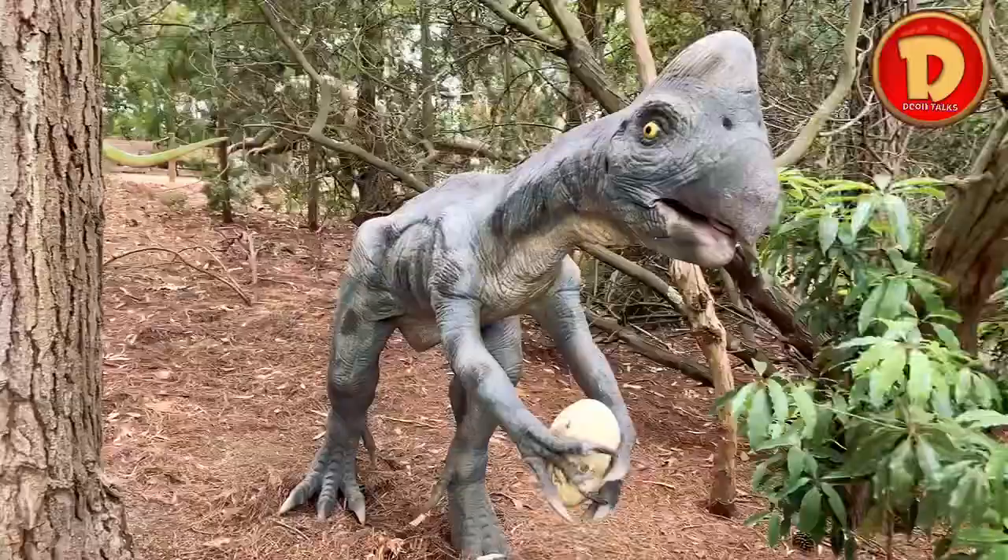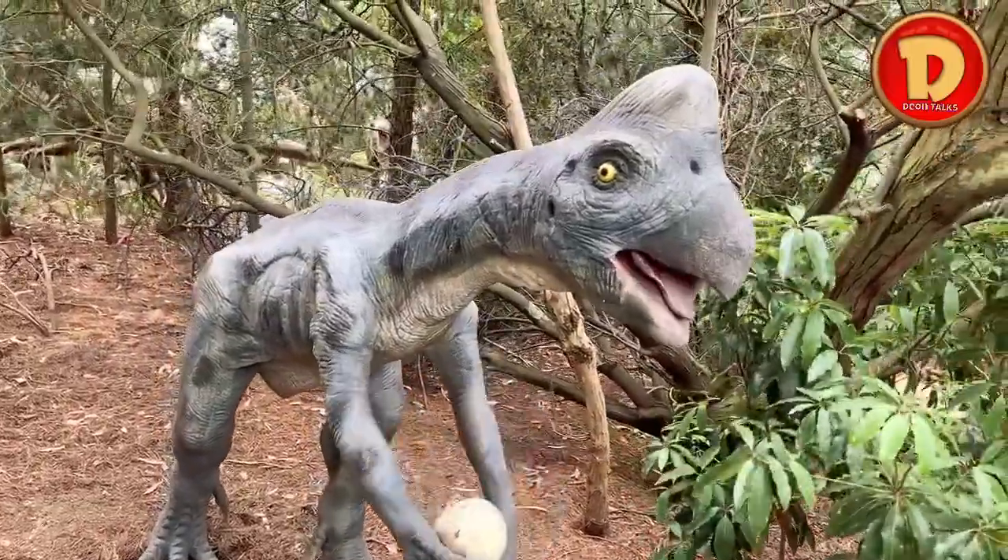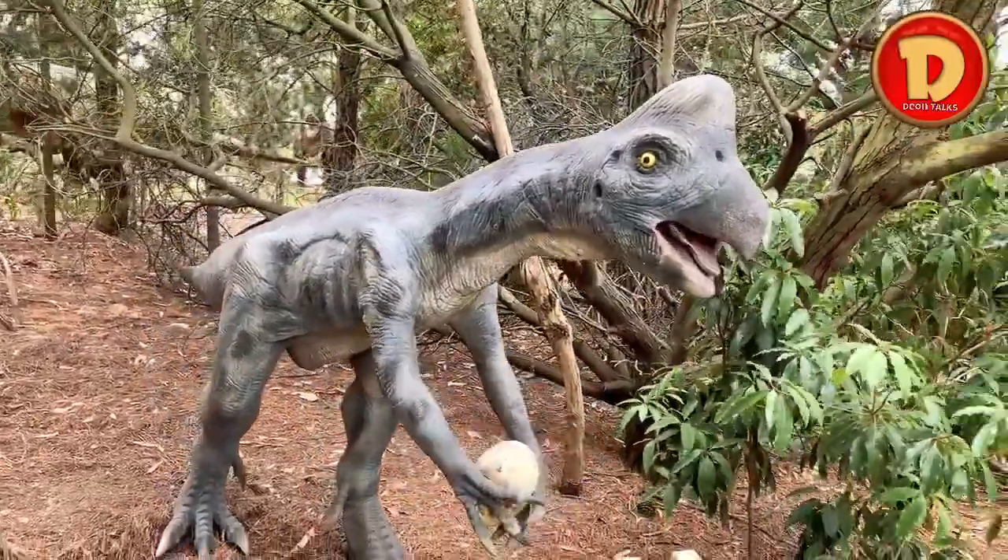This is an oviraptor. It steals eggs and eats them. And also it's a carnivore that eats meat.